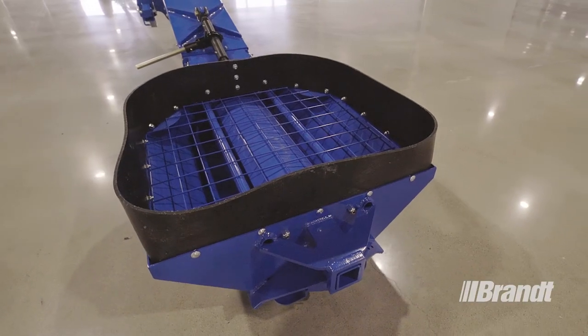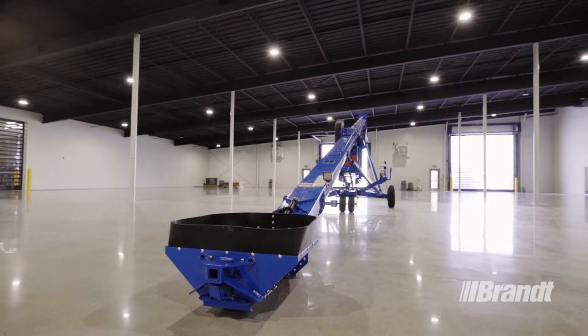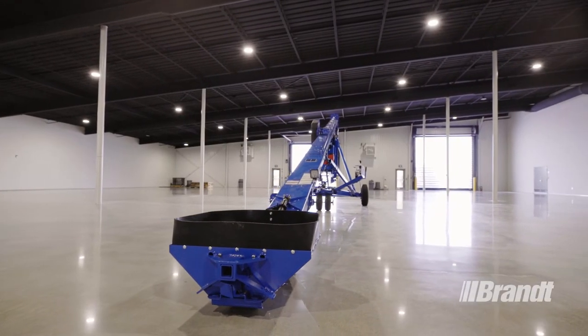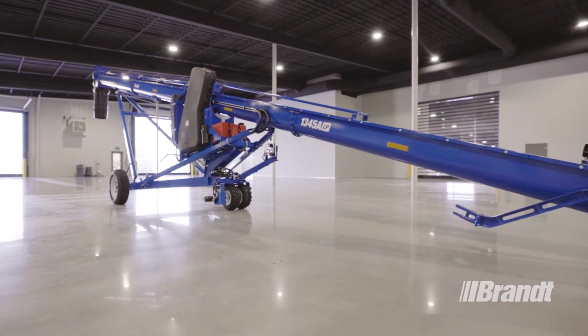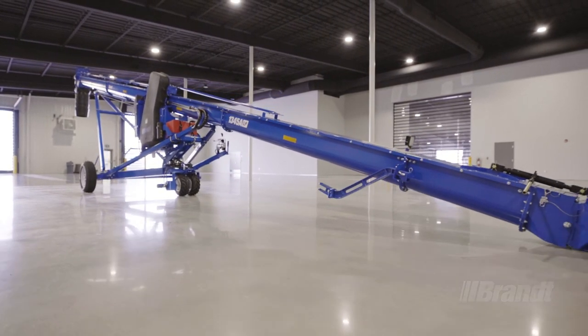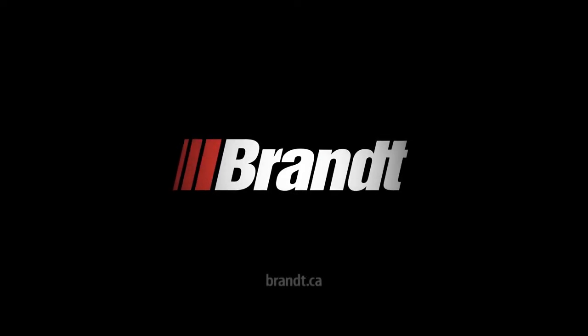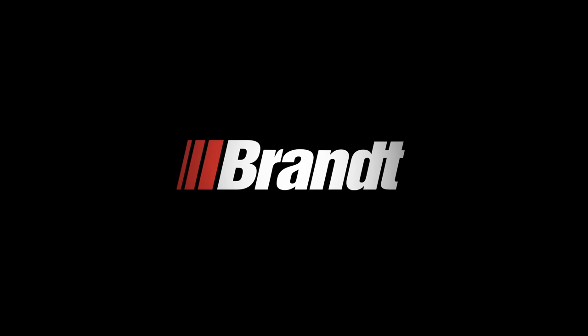With a versatile design that's optimized for greater capacity and more bin setups, Brandt's all-new U-Truff model is built to power through the toughest conditions, move more grain, deliver more uptime, and maximize your ROI. If you'd like to see a list of available options or request a product demo, please contact your nearest Brandt dealer or visit brandt.ca to view product details.